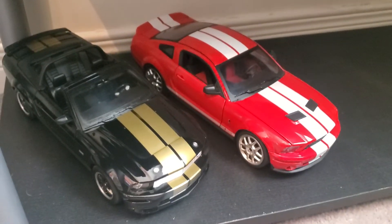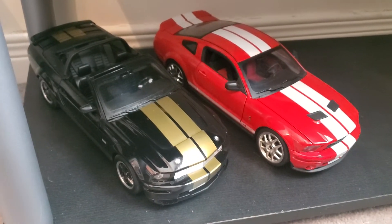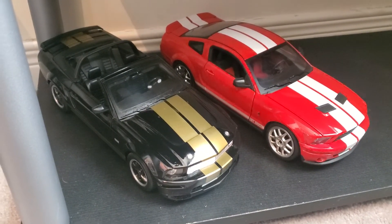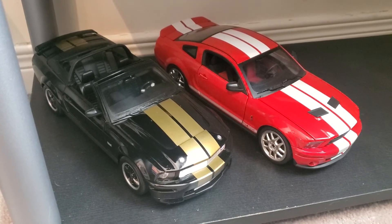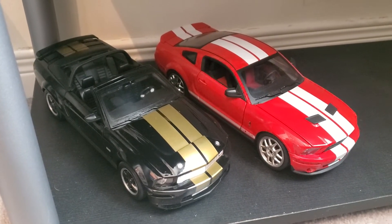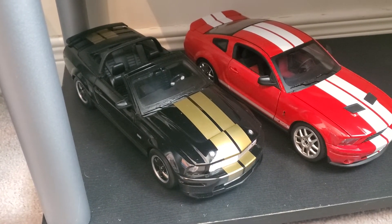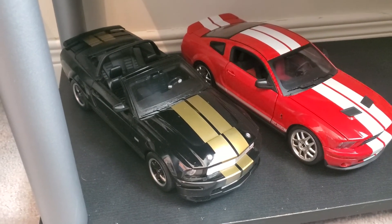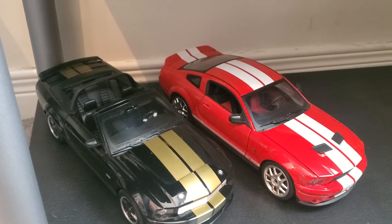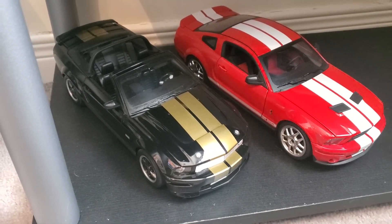We've got the Shelby GT Hertz and the convertible. This was the 40th anniversary of the Hertz program — in 2006 they relaunched the Hertz program to introduce the Mustangs with Shelby being relaunched and the GT500 coming out. This is the rental car from 2007. There were only 500 convertibles made for 2007; in 2006 they were only coupes — about a thousand of those. So 500 convertibles for 2007 and a thousand coupes for 2006.